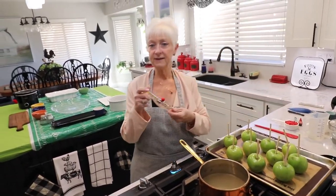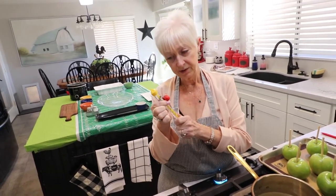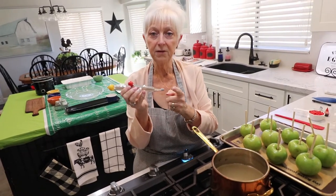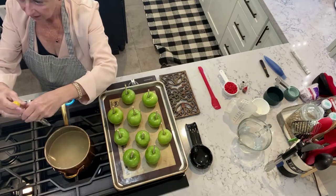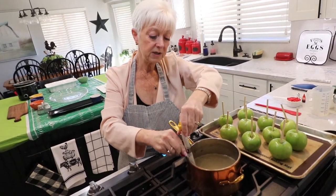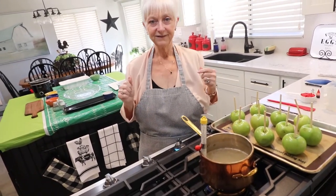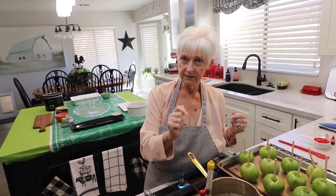Now that the sugar is dissolved, we're going to stop stirring and add our candy thermometer. You can purchase this at any store — it has a little clip so you can attach it to the pan. The reason it's adjustable is so that the tip doesn't touch the bottom of the pan, or you'll get an incorrect reading. You want the tip in the syrup but not touching the bottom.